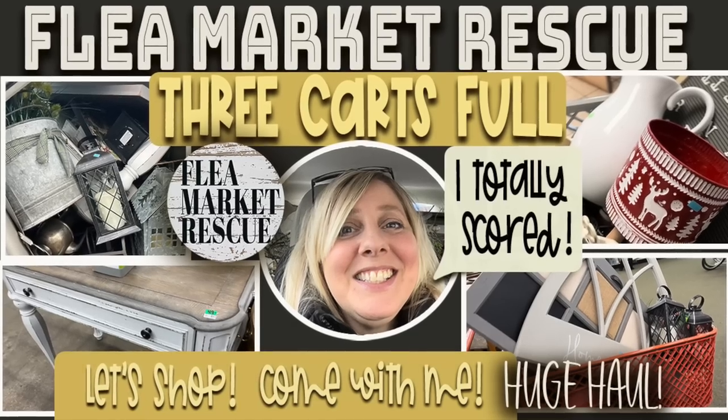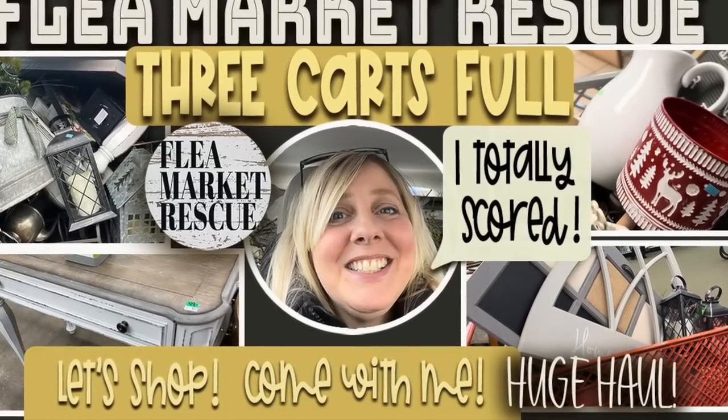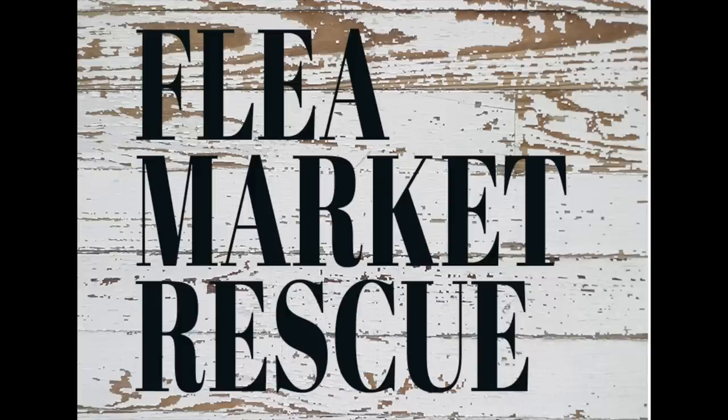Well, that's it for this episode of Flea Market Rescue. Thank you for coming along — I hope you enjoyed it. If you did like this video and you want to see more, make sure to subscribe to my channel and ring the bell. I'm Kelly Sherry and this has been Flea Market Rescue. Thank you.